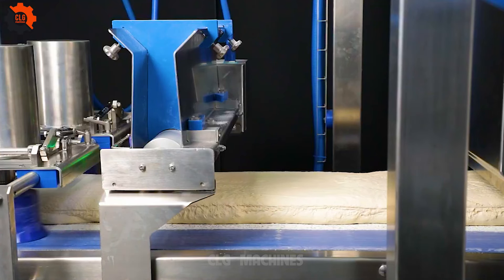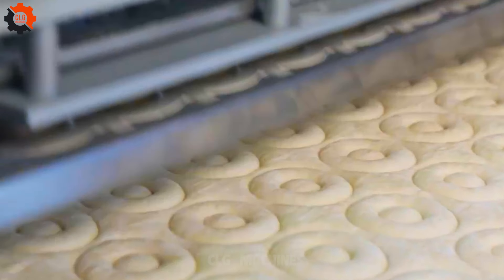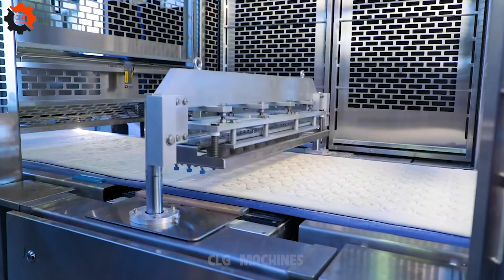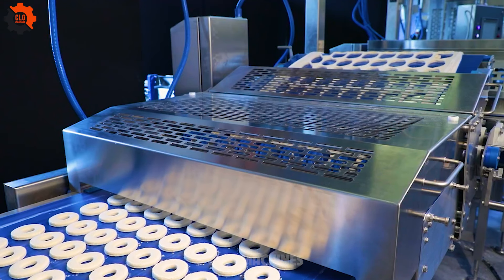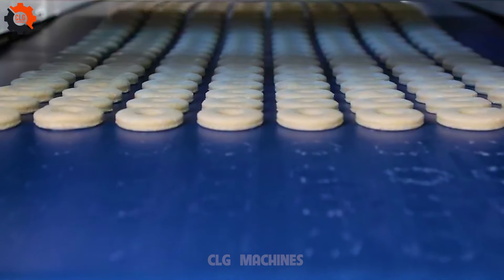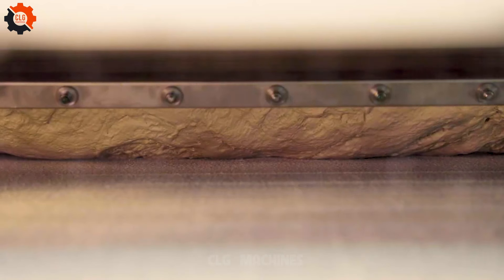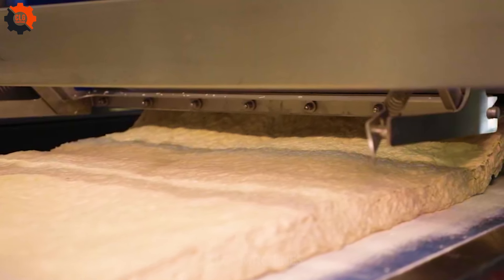Embark on a culinary odyssey with CLG Machines on YouTube. Witness the mesmerizing synergy between food industry machines and gastronomy, as ordinary ingredients transcend into extraordinary creations. Join us as tradition dances with innovation, reshaping the dining experience. Explore the captivating evolution of food through the lens of creativity and science. Subscribe now and savor the future of culinary artistry.